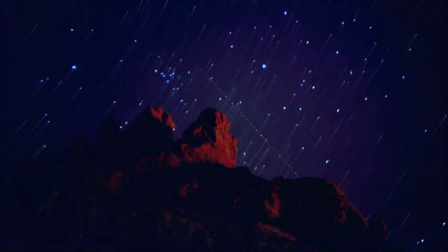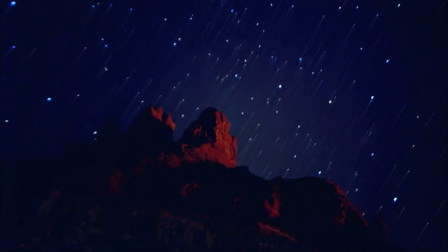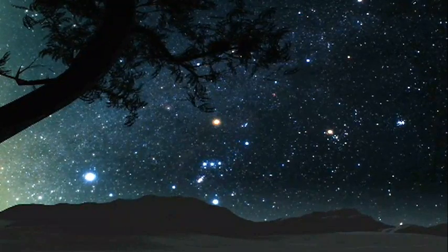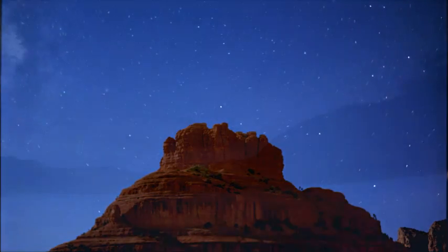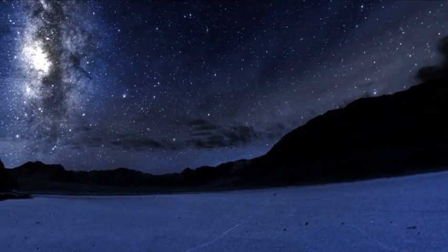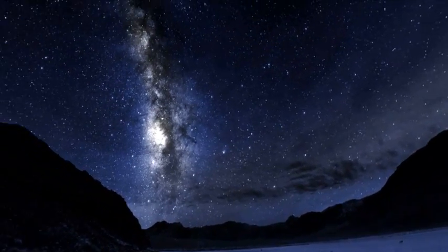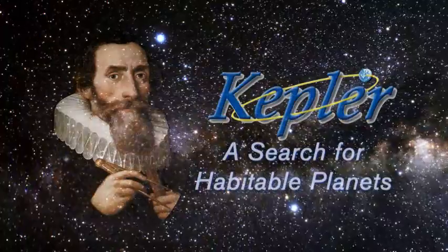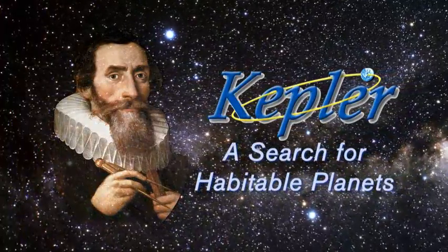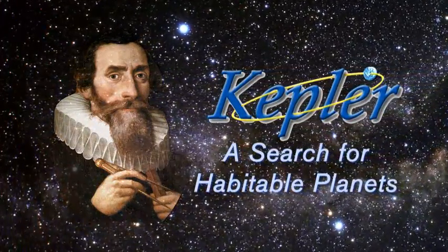We have an innate curiosity about our origins. Is life in our galaxy common? Does it exist? Are we alone? How unique is life here on Earth? The Kepler mission is one step — a huge step forward — in answering the question: what is our place in the universe?